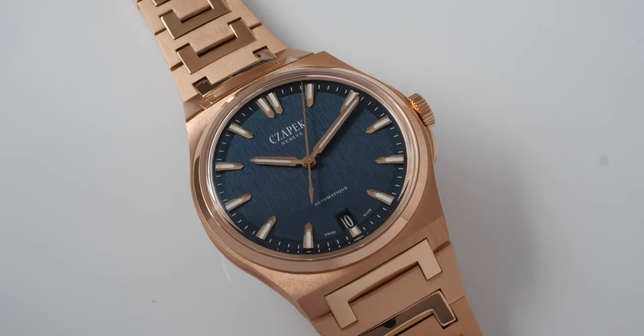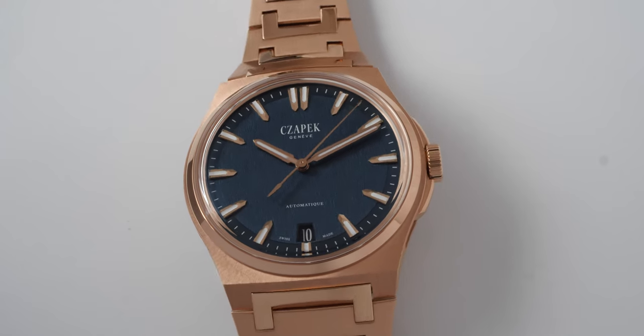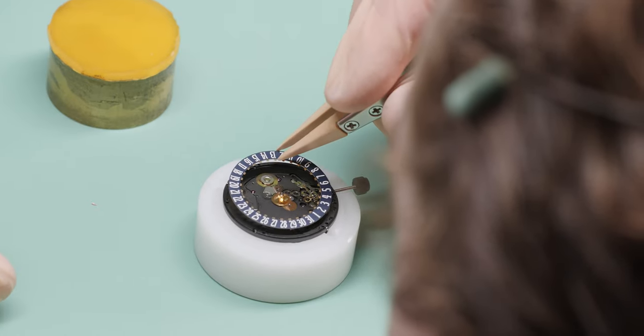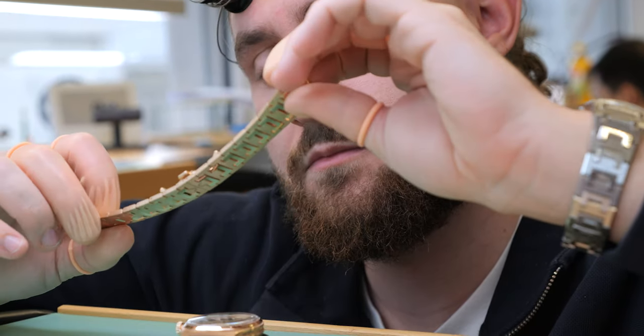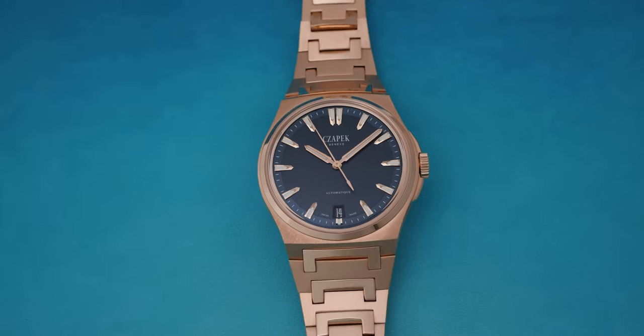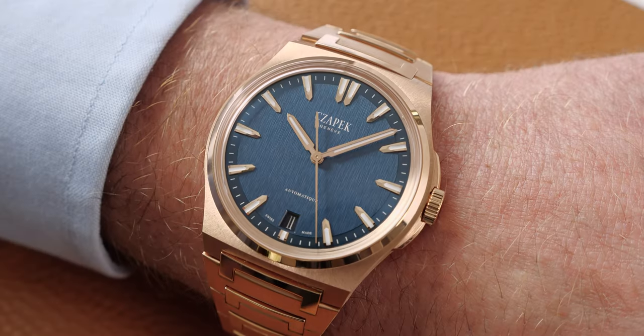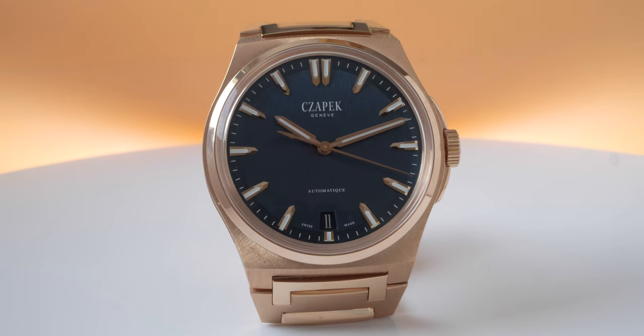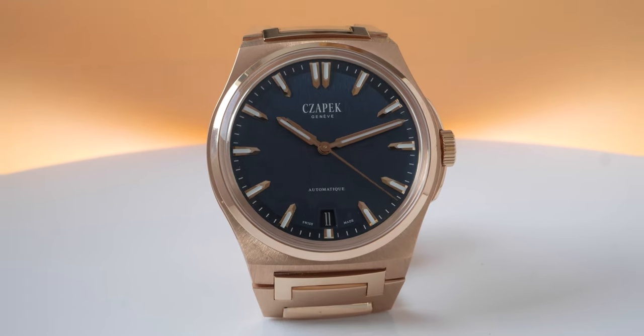The watch is launched today and is already available. We had to make a prototype run, so all the pieces of the run are already available and we are assembling them now — if you order today, you will get it in a couple of months. We will work run by run, batch by batch, so this is a limited production by essence. We are going to make 100 rose gold watches every year and see how we play with colors or dial designs. For the moment, this watch has a beautiful blue lame dial, and that's the run of 2024.